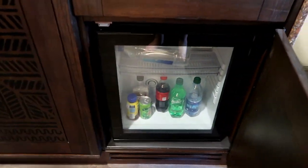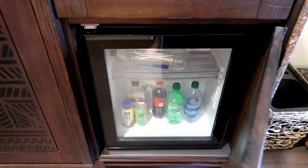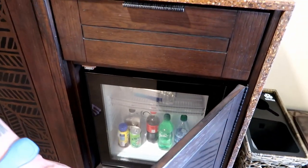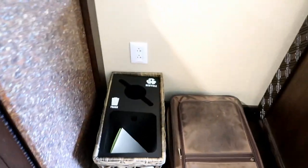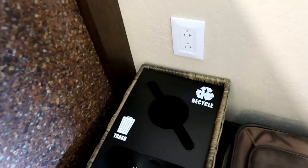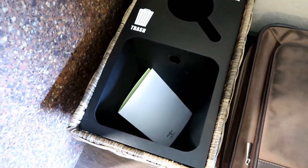Below that is our fridge — it's the nice clear glass front ones. I dig these; I like that Disney switched to these versions. You can get a quick glance at what's in there. They've made recycling bins very obvious now, so no excuses — recycling goes in the recycling bin and garbage goes in the garbage bin.